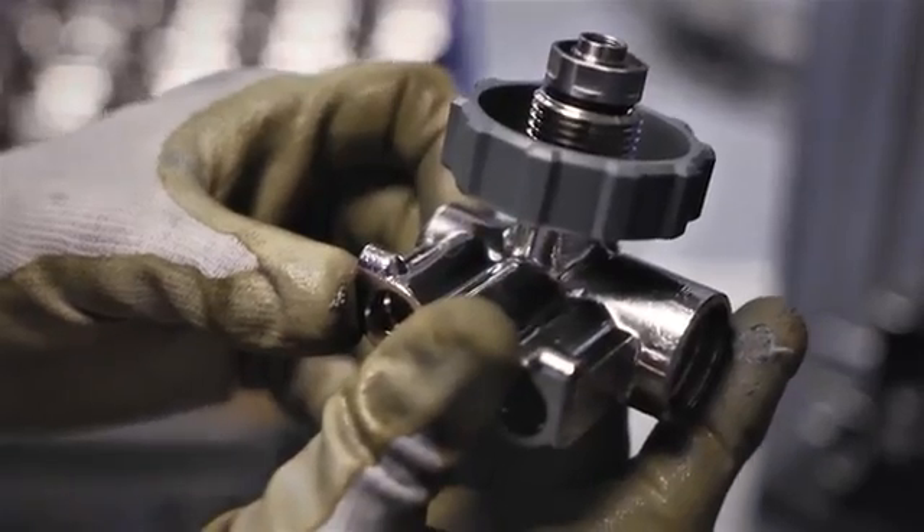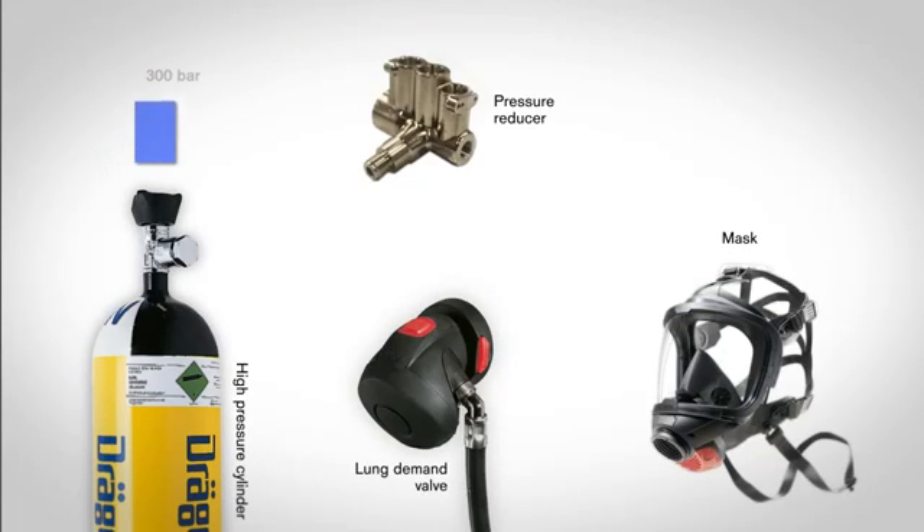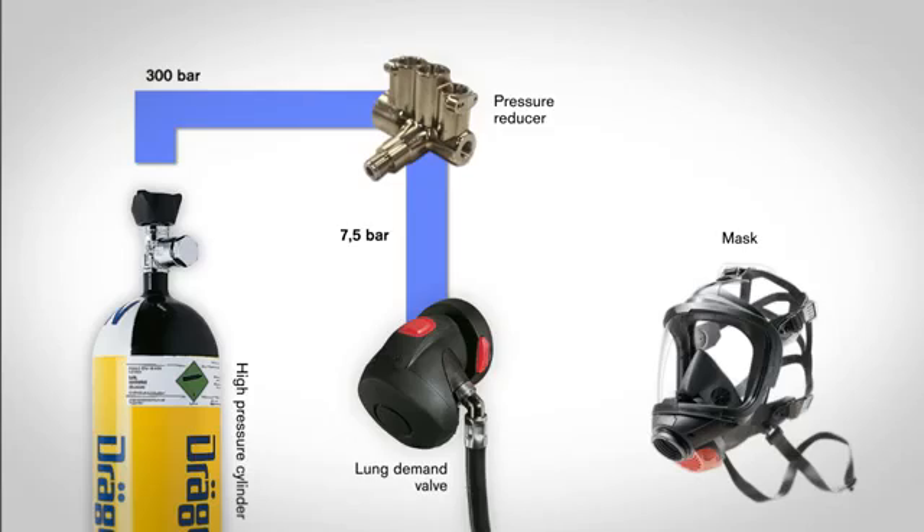The regulator sits directly on the oxygen cylinder and reduces the pressure of the air which is compressed in the cylinder at 300 bar. In conjunction with the lung demand valve, it returns the breathing air back to a normal level.